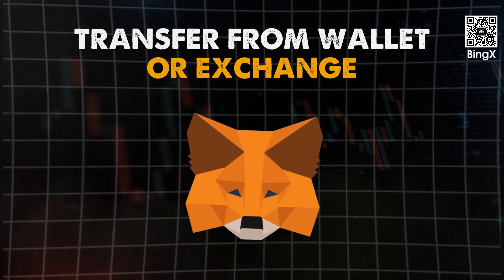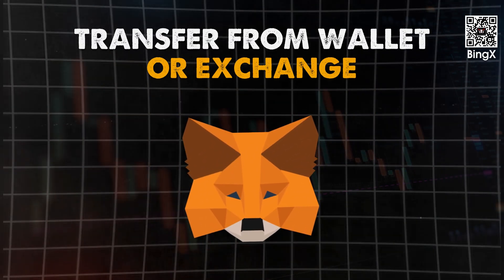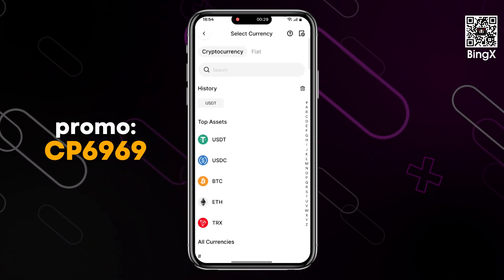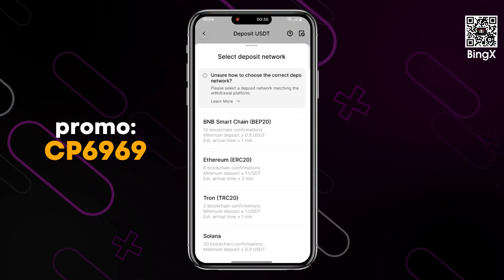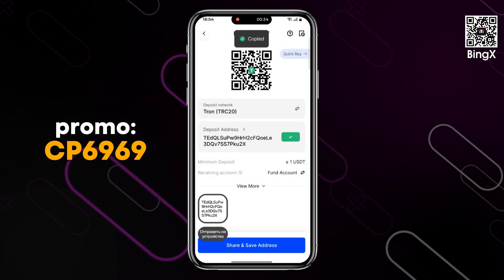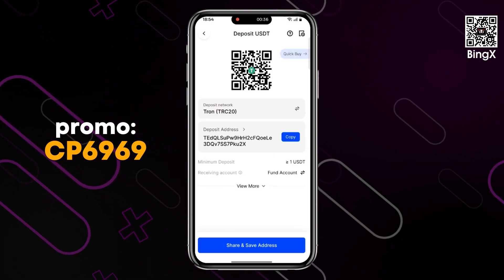You can also top up your BingEx account from another cryptocurrency wallet or exchange. Hover your cursor over the assets section and select Deposit. Enter the ticker of the required coin in the search bar, find the needed network, and generate the transfer address. Then copy it or scan the QR code and make the transaction. Make sure the chosen network matches the network of the platform you're withdrawing from — if you choose the wrong network, you could lose your funds forever.